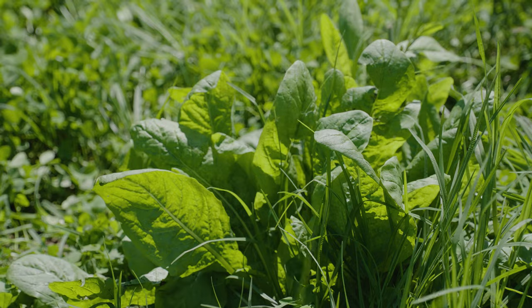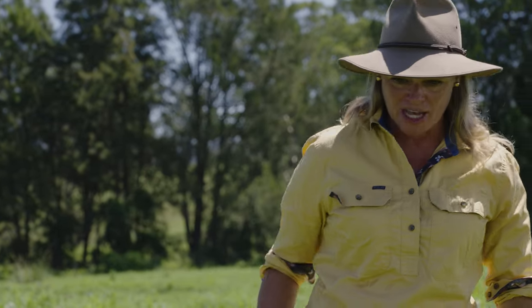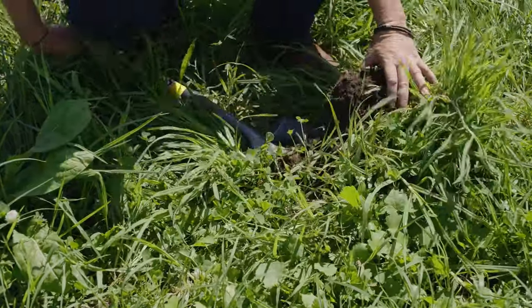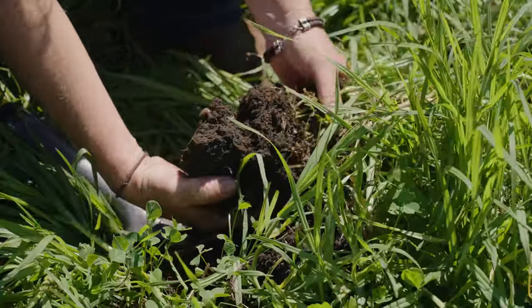The paddock used to be Paspalum-based underneath all those weeds and now it's all Kikuyu. I'm not sure if that's created a rod for my own back because it's harder to sow into. But when you look in the pasture, the worms show how fertile this soil has really become.